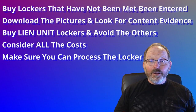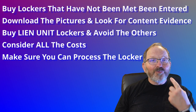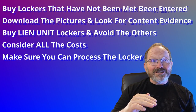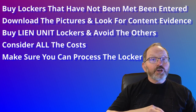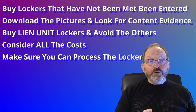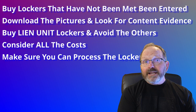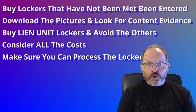Buying a locker isn't rocket science. On the plus side, it's super fun to roll that door up and start going through it. The fact that you're watching this video tells me you at least like some of the treasure hunt — we love it. You can also get a ton of inventory. Storage lockers and flea markets go hand in hand because you can move a lot of relatively inexpensive inventory. There are tons of $5 items in a good locker. If I can buy storage lockers, I guarantee you can too. I truly appreciate you watching, and I'll see you on the next one.